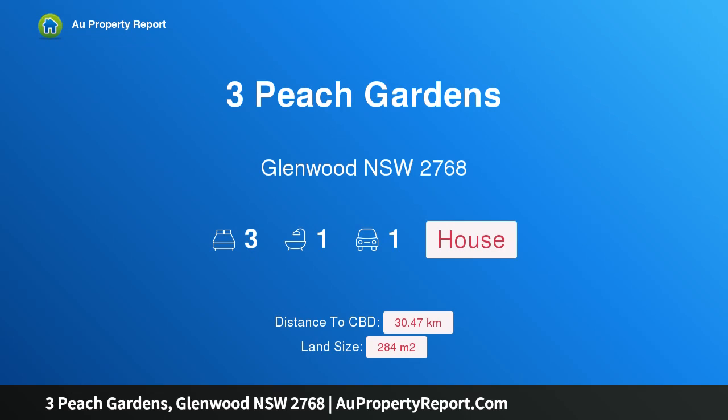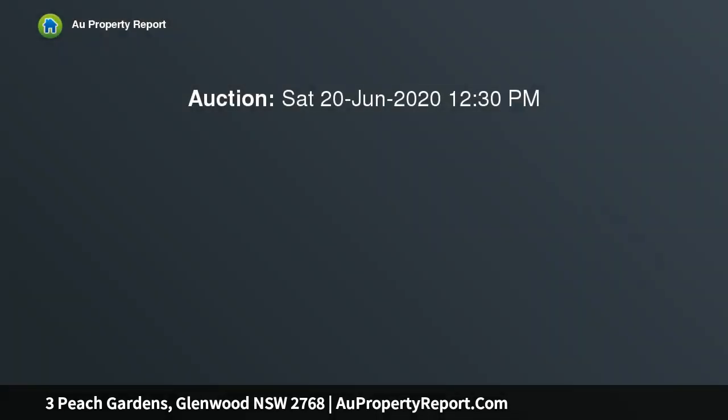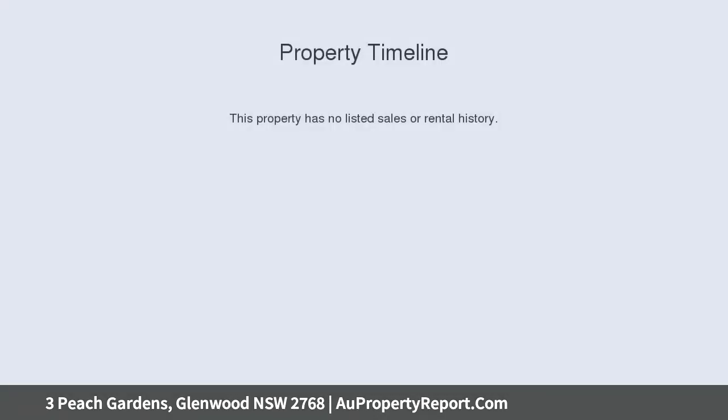Hi, I am glad to introduce 3 Peach Gardens, Glenwood, New South Wales, 2768 — the perfect starter. If you've been looking for the perfect first home in a growing area, look no further. This home is perfectly suited to first home buyers or downsizers who are looking to take advantage of all that this young area has to offer.